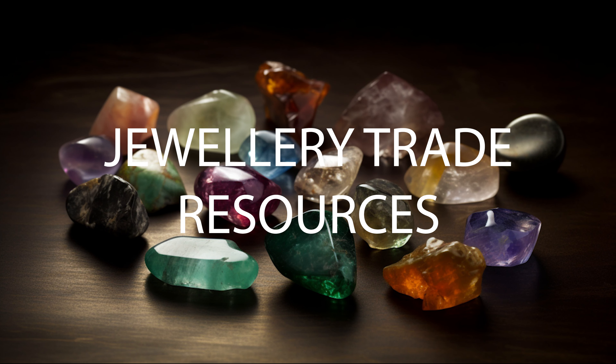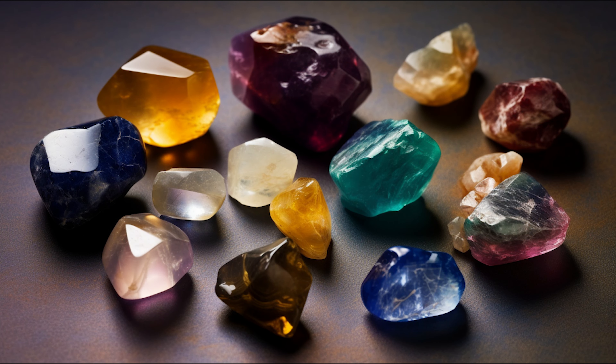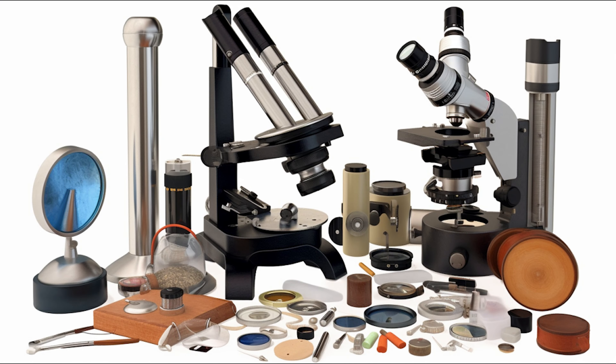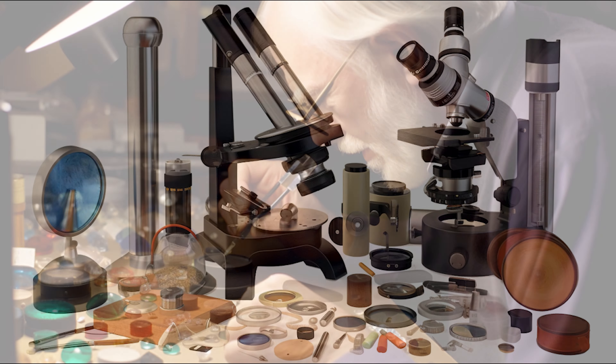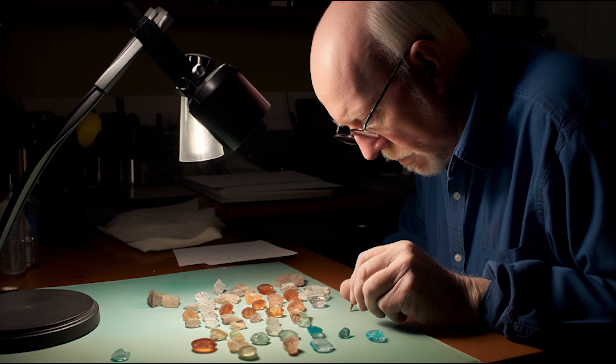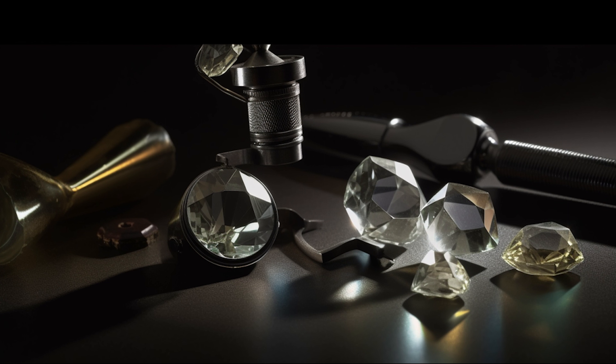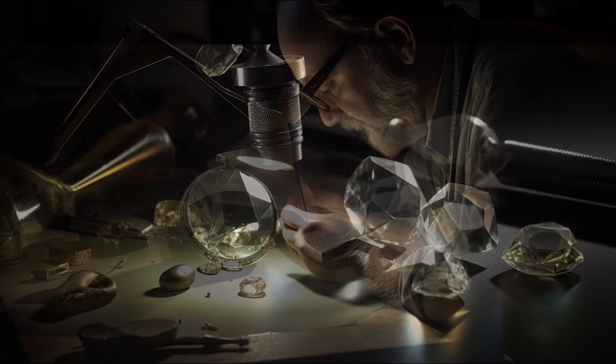Hello and welcome to another episode of the Jewelry Trade Resources podcast, where we delve into the enchanting world of gemstones and gemology, and journey through the multifaceted wonders of earth's rarest and most desirable materials, from their history and significance to the modern gem market. We've got a gem-packed episode for you today, so whether you're a seasoned jeweler, an aspiring gemologist, or simply a lover of beautiful things, this episode is for you. Let's dive right in — today we're going to be understanding gemstones and gemology.